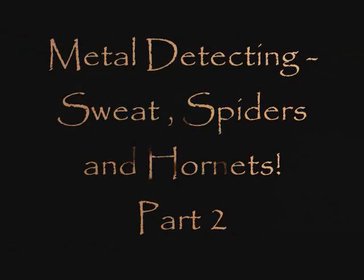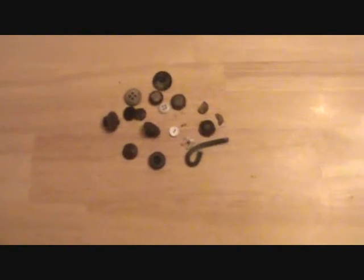Hey everyone, here's all my finds. Didn't find much — mostly spiders, hornets, and everything else.